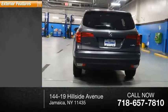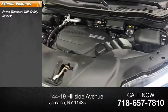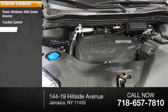Here are some of this vehicle's great options: power windows with safety reverse, traction control, stability control.